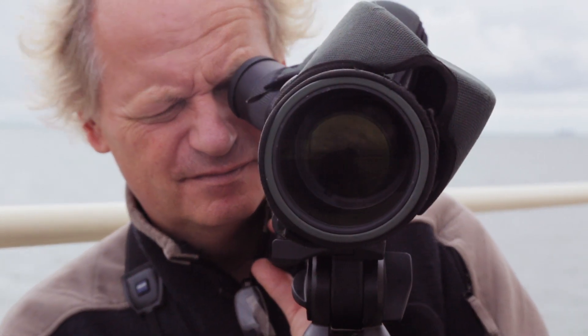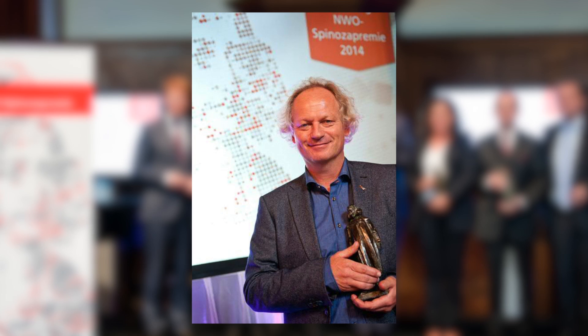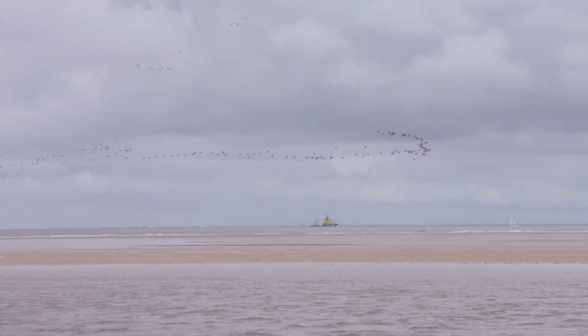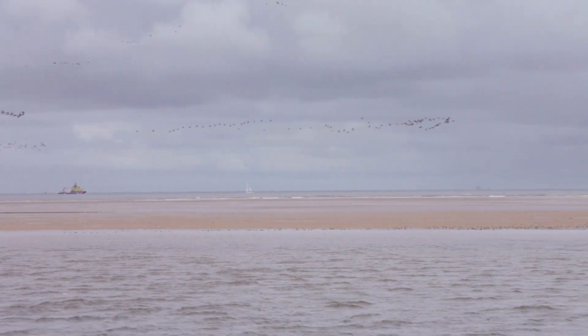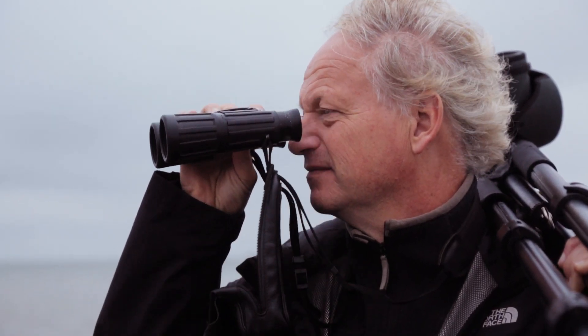Recently, Tonis received the prestigious Spinoza Prize, the highest Dutch award for scientific research. As a specialist in the ecology of bird migration, he has broken barriers right here in the Wadden Sea — but not only here.